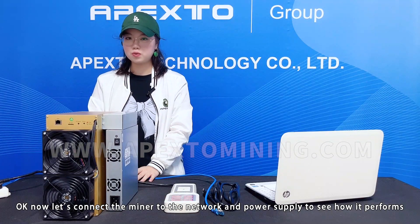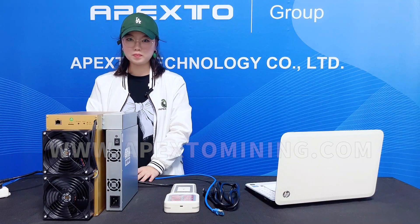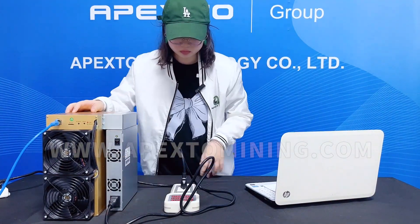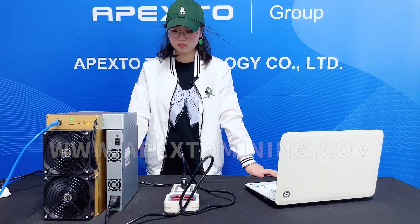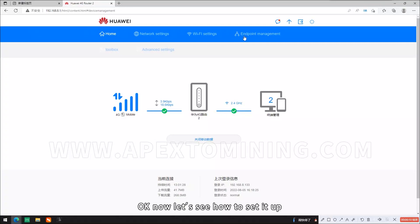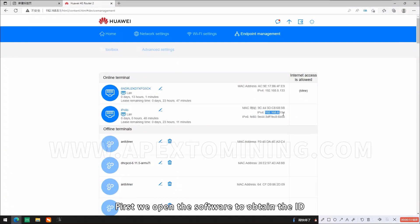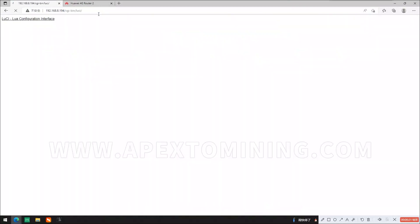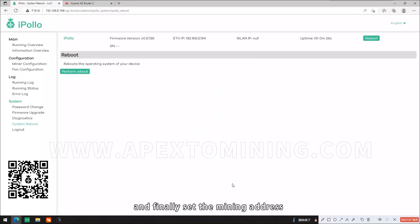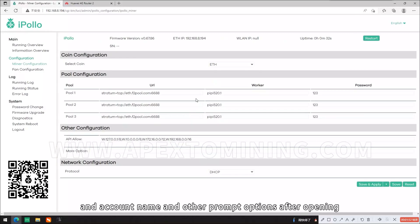Now let's connect the miner to the network and power supply to see how it performs. Now let's see how to set it up. First, we open the software to obtain the ID, find the IP address after entering, copy it, open it in a new browser, and finally start the mining address and the worker name and add the prompt options after opening. After starting, return to the initial interface — you can see the computing power of the machine.